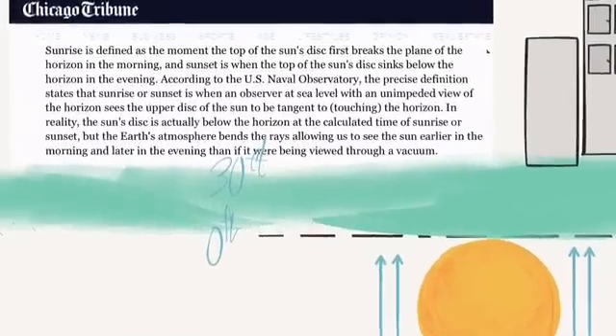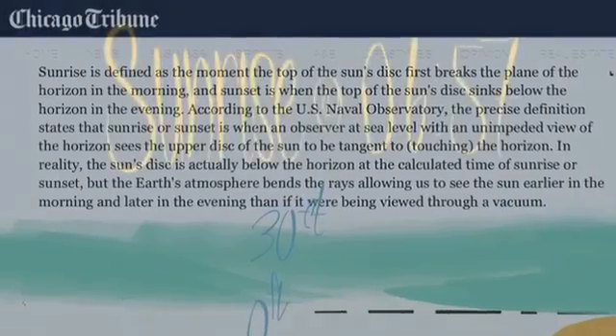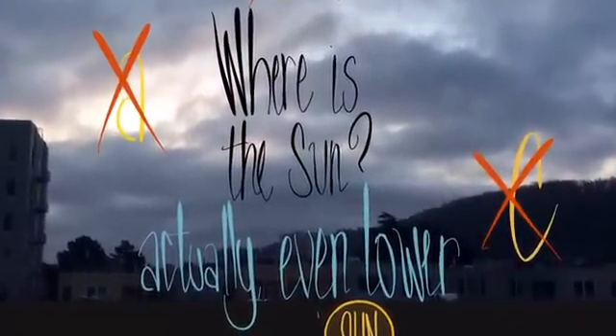The still shot at the beginning was made at 6:57 in the morning. So where the sun is, is much lower because we're not at sea level where I am, and none of the disk of the sun would be showing.